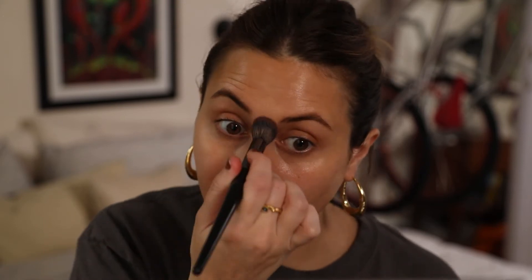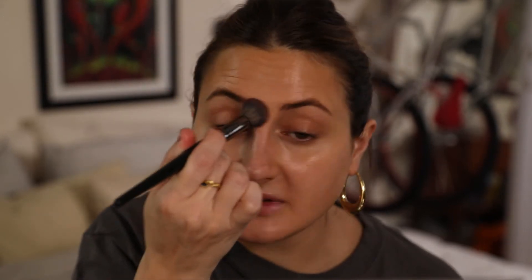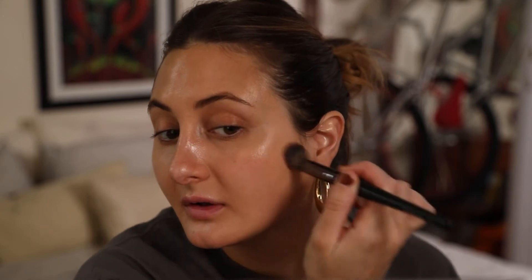The RMS Un Cover-Up is like a hybrid concealer-foundation, so it really can be used anywhere for any purpose. It blends into the skin and looks like skin, so I absolutely love it for every day. I'm just going to massage a little bit in wherever I need coverage. It covers pretty well, you can layer it up really easily. I can't say a bad thing about this product — it is forever going to be in my everyday makeup bag.